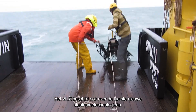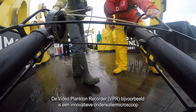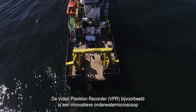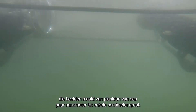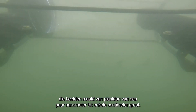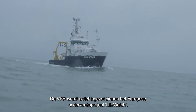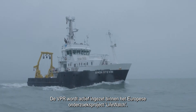VLIS also uses the latest available sampling technologies. For instance, the Video Plankton Recorder, also known as the VPR, is an innovative underwater microscope that records images of plankton from a few nanometres up to a few centimetres in size. The VPR is an important tool within the European research infrastructure project LifeWatch.